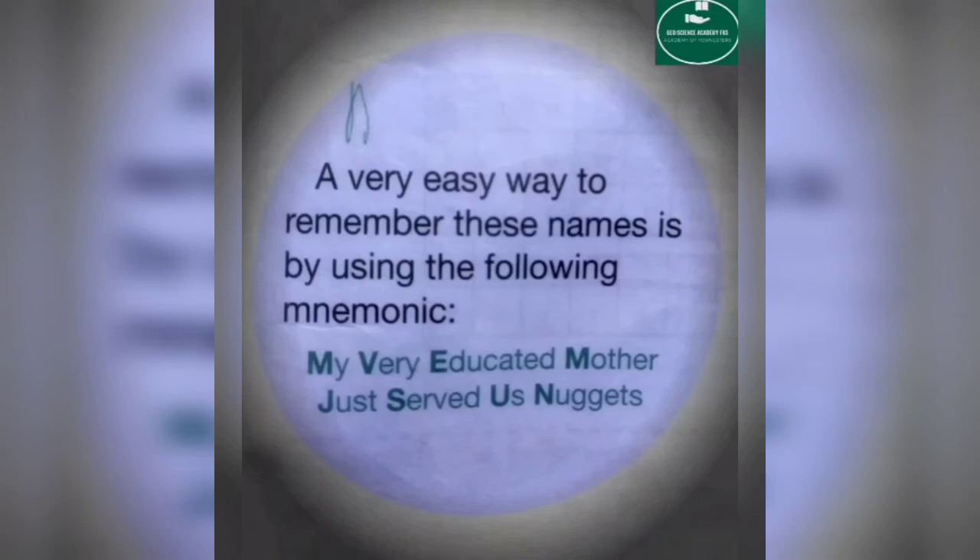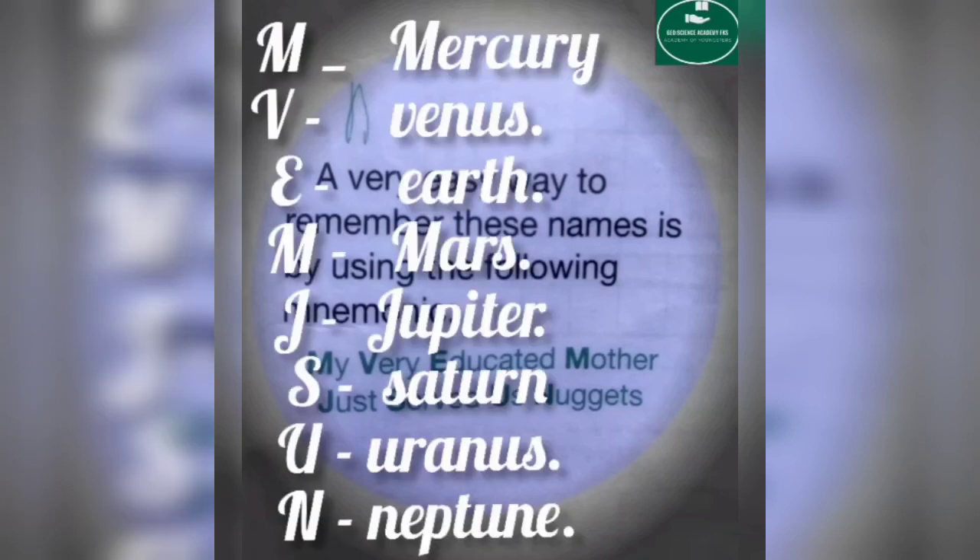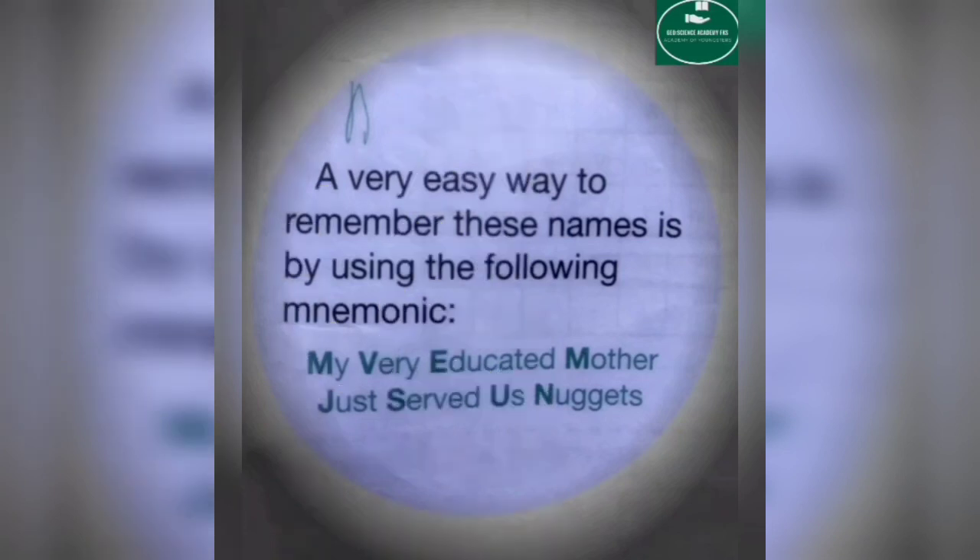This is a very easy way to remember all the planets in sequence. The sentence is: My Very Educated Mother Just Served Us Nuggets. M is for Mercury, V is for Venus, E is for Earth, M is for Mars, J is for Jupiter, S is for Saturn, U is for Uranus, and N is for Neptune. If you remember this sentence, you will easily remember all the planets in the solar system in order.